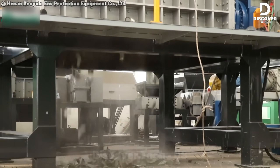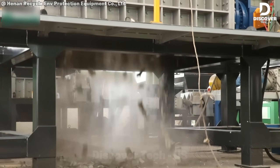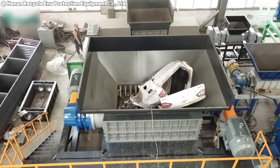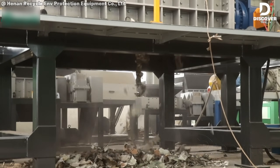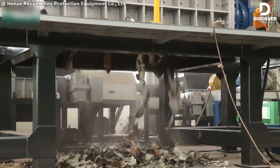Operating the Model 2000 Car Shredder is no small task. At 30 cars an hour, it's non-stop action. Feeding in old vehicles and watching them get obliterated in seconds — it's brutal, fast, and absolutely mesmerizing.